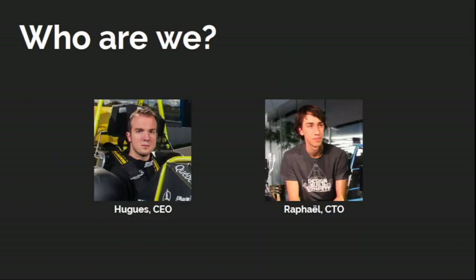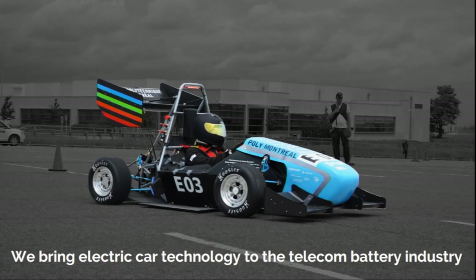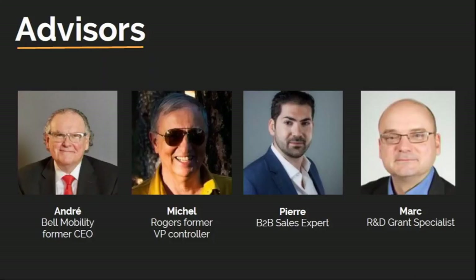My name is Hugh Marceau, CEO of Autonom. My CTO and co-founder is Raphael Neveur. We know each other from university, where we built electric race cars — I was the team founder and Raphael was the electrical lead. We're here to bring electric car technology to the world of battery backups.